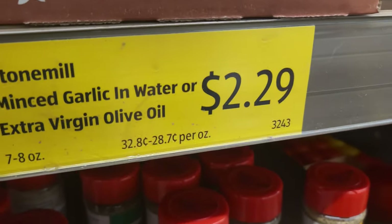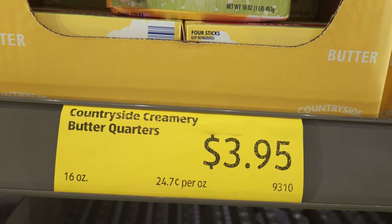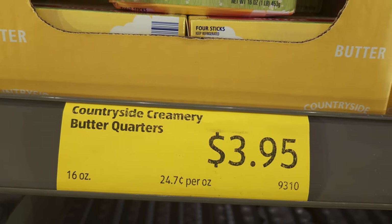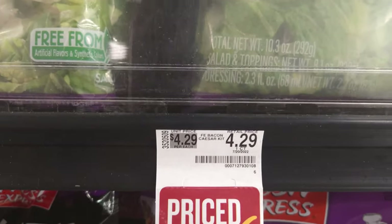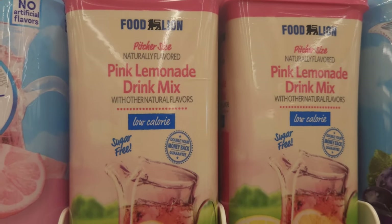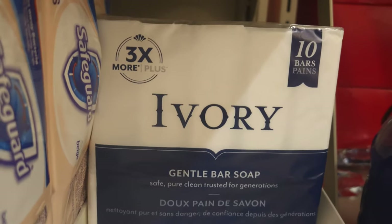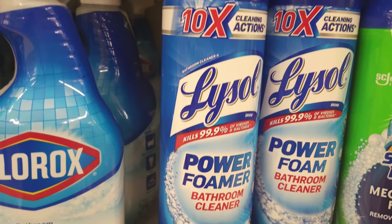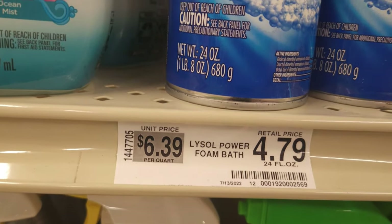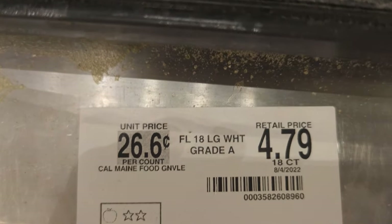Here's minced garlic for $2.29, not a bad price. Butter — here's what the butter price was at Aldi's: $3.95. Remember that, because we're going to go to Food Line. I got the Caesar salad kit for $4.29. Here's my pink lemonade, $2.79 for a container — I got two of those. Here's my ivory soap at $4.99. I got some bathroom cleaner, the cheapest one I could find, which was $4.79. And eggs were $4.79 for an 18 count.